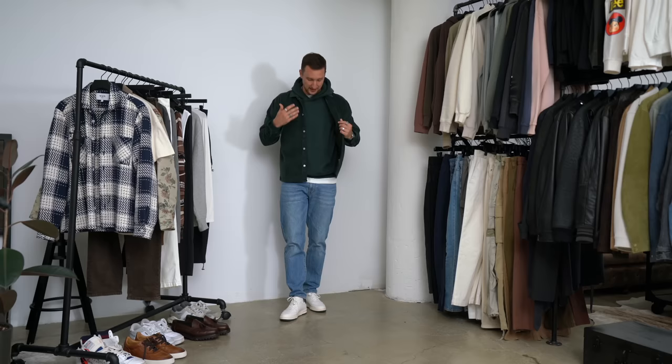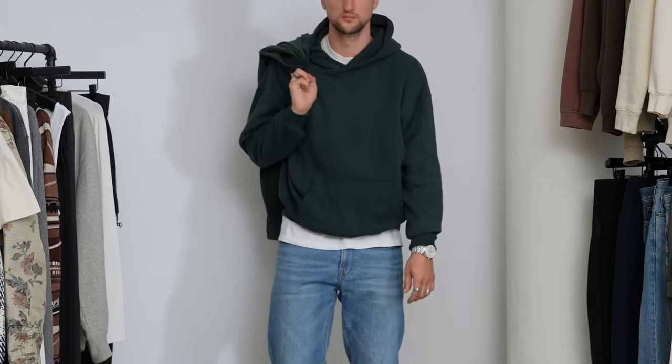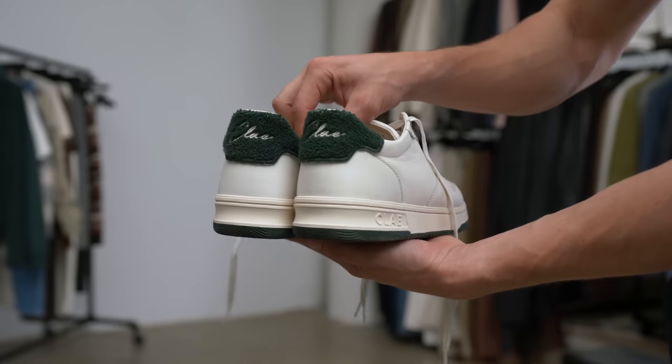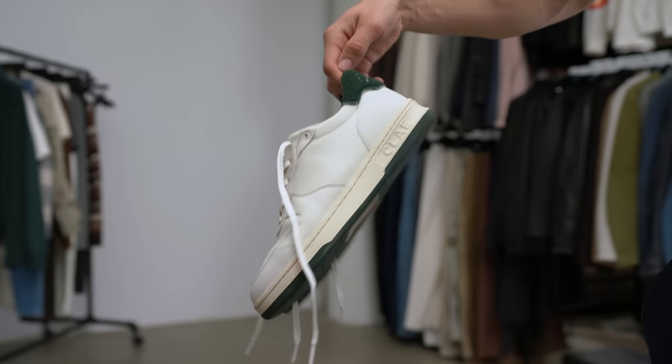Up top, we've got two pieces from Abercrombie that are a match made in heaven. We've got this very dark green — it has a little bit more of a bluish tint than a yellow tint, so it's leaning a little bit cooler — both in the hoodie as well as in this really nice corduroy shirt jacket. They pair so nicely together. On my legs, a pair of Madewell denim jeans in a relaxed tapered fit, size 31/32, absolutely amazing. And on my feet, sneakers from a brand called Clay — recently discovered them, absolutely love them. They've got that nice little heel detail and obviously the green sole that perfectly ties in with these green accents.